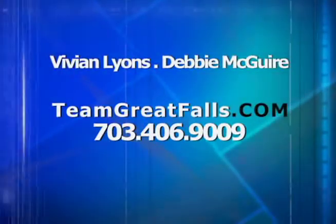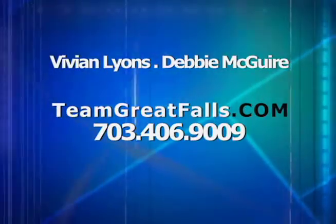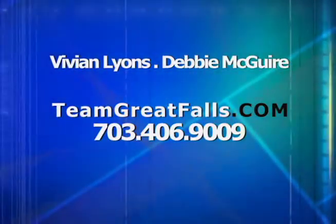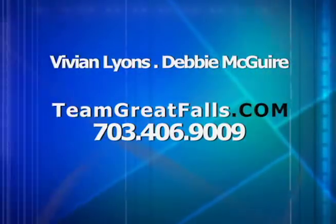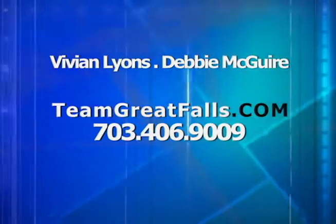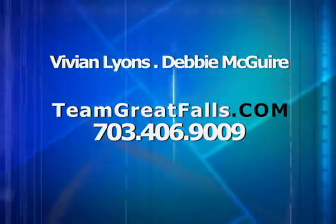People should get in touch with you whether they're selling or buying, since you work with both sides. Our team contact line is 703-406-9009, and that connects directly to either Debbie or myself. We also have a website at teamgreatfalls.com where you can get more information about us, our events, our background, our expertise, any upcoming events we might be having, as well as community information.